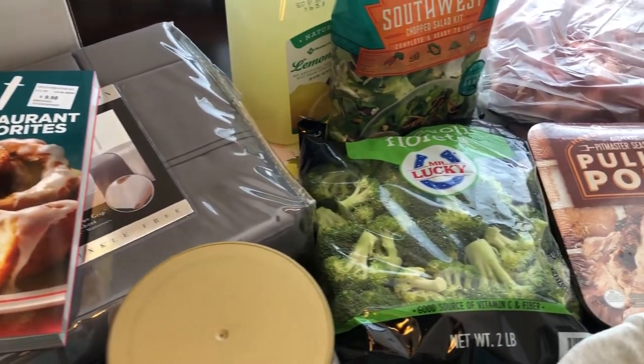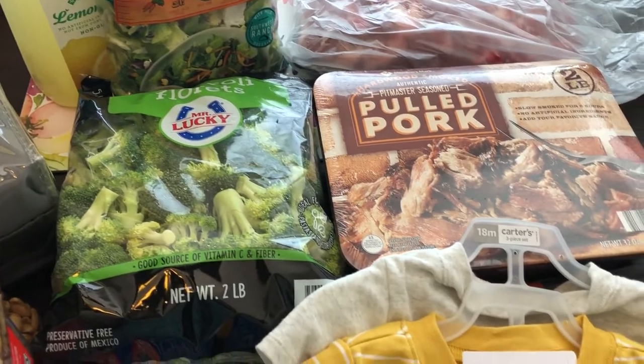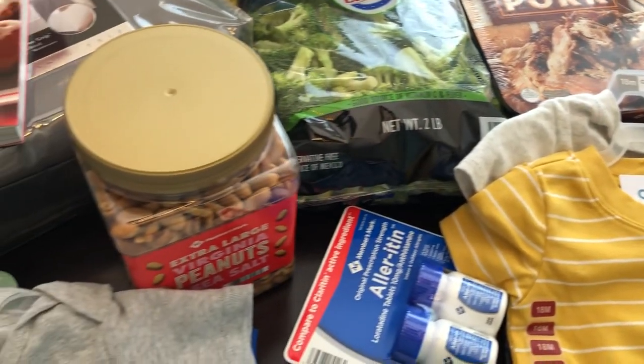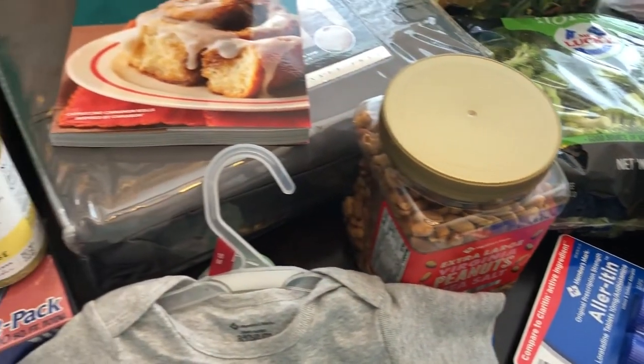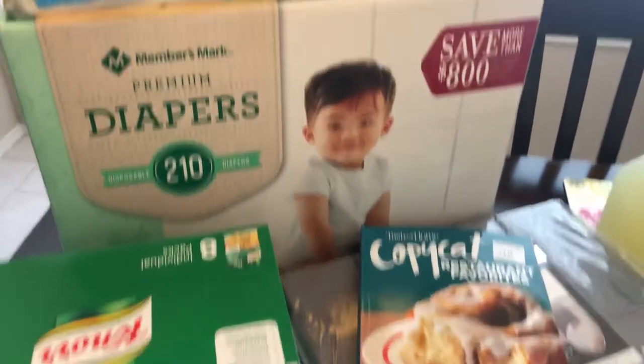Hey guys, welcome back to our channel. My name is Andrea with Foodimentary Adventures in Food and I am here today with a haul from Sam's. I needed to pick up a few things and I ended up spending $247, so let's jump right in.